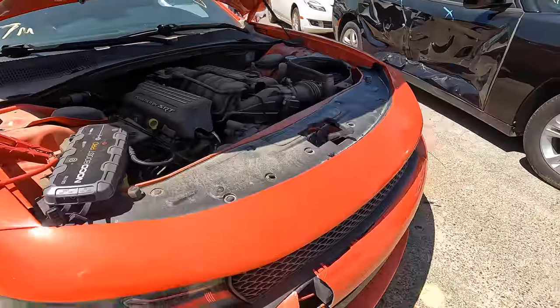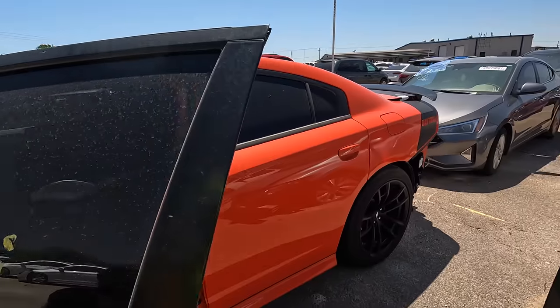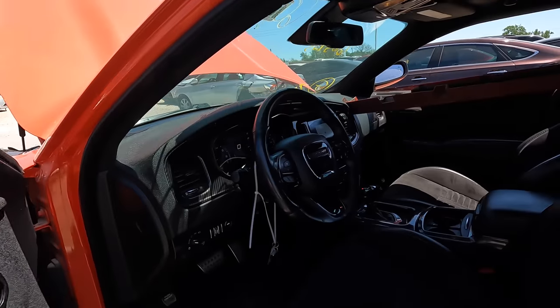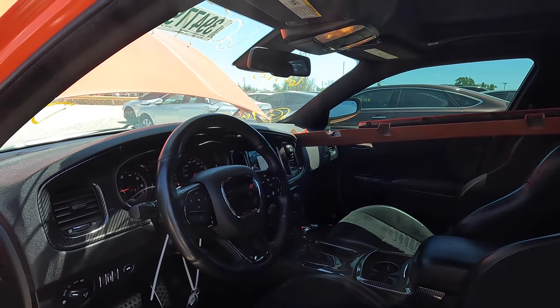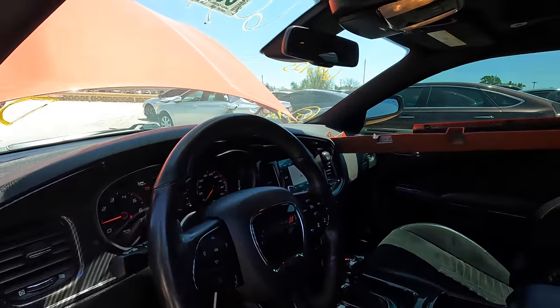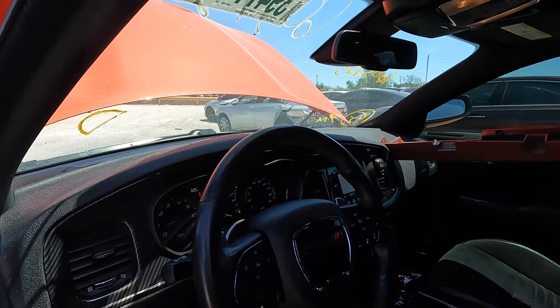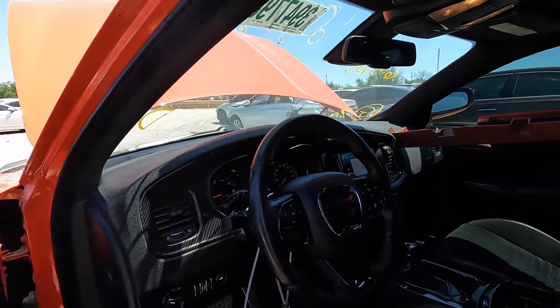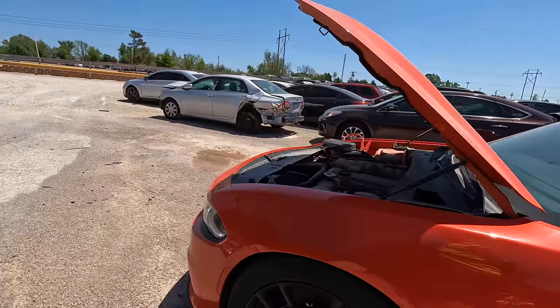The voltage is up there so let's see if I can get that window to go up. I definitely don't want that window to stay down. There we go - I think she's got enough voltage now. The dashboard is staying lit up. We've got a battery light on - the battery is just super dead. I think she's good now though. What do you think of this one?